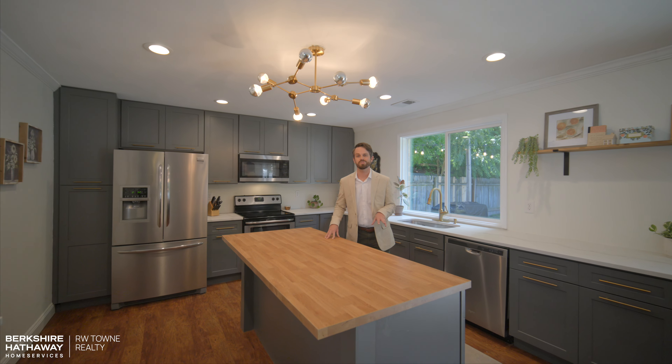Welcome to our newest listing on Ghoulagong Drive in Virginia Beach, Virginia. It's got an awesome kitchen, a huge backyard, and a great front porch. Let's take a look.